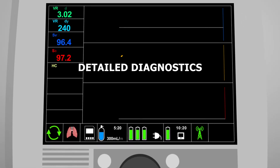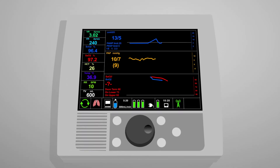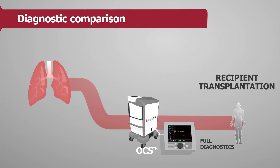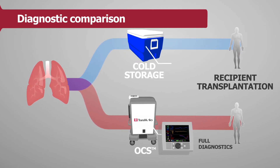More importantly, the OCS Lung allows doctors to constantly monitor and assess the health of the organ right up until the time of transplantation. In a cooler, until it's removed from the ice, the state of the organ is unknown.